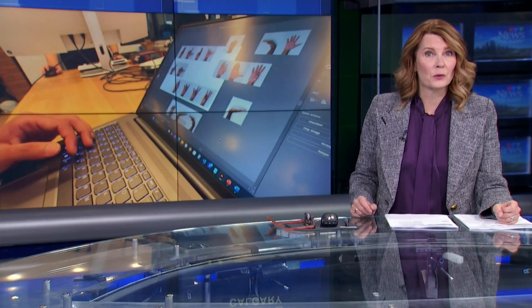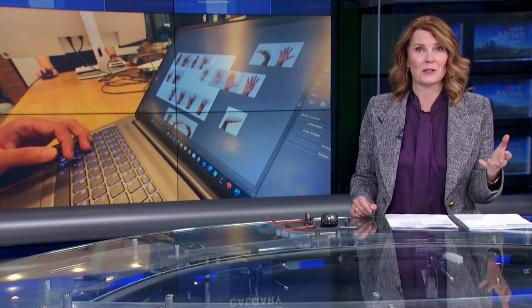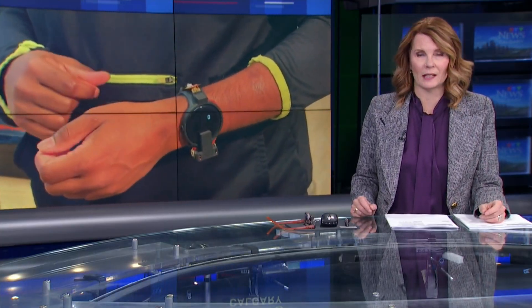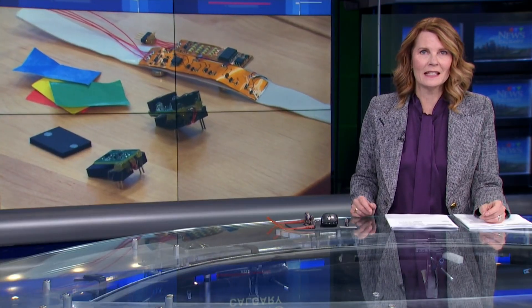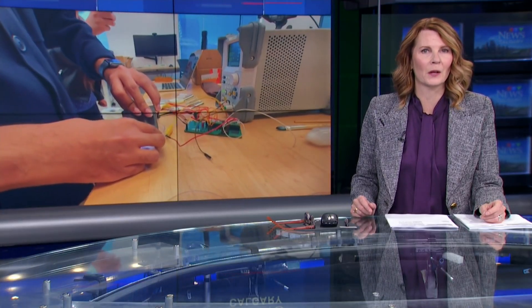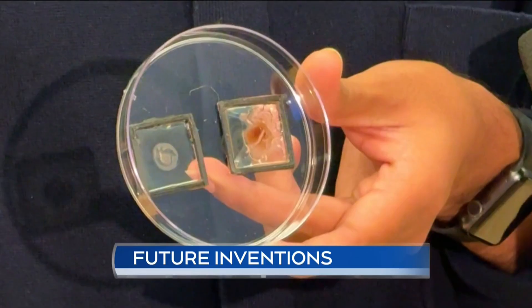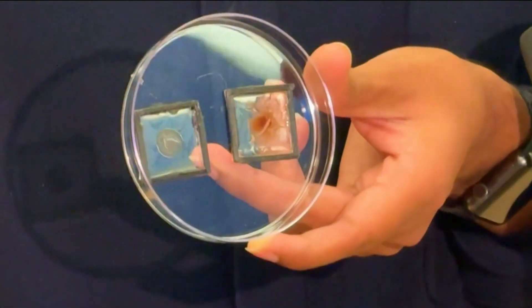At the University of Calgary, researchers are looking half a century into the future, building devices that merge technology with the human body. Tonight, Kevin Green takes us inside the DIFF Lab to see what they're working on. In a tiny lab at the University of Calgary, a group of researchers is designing the technology of tomorrow.